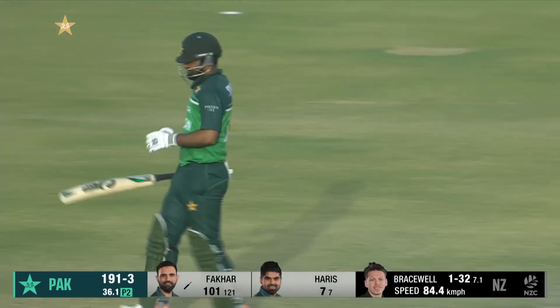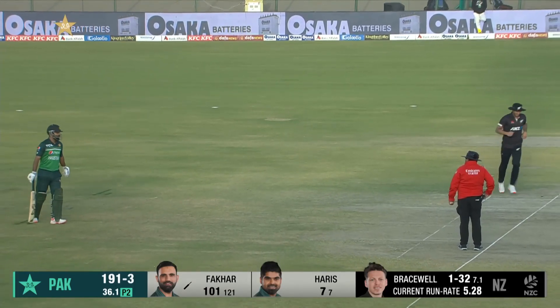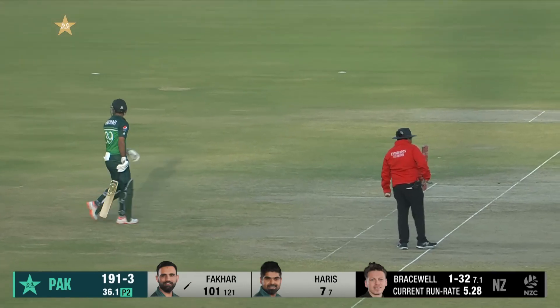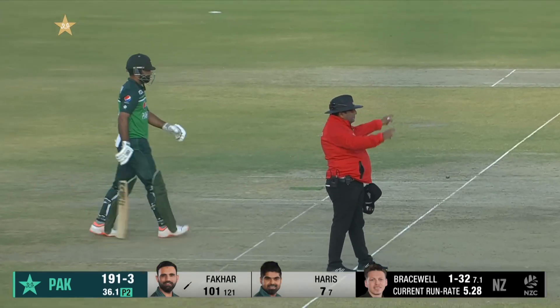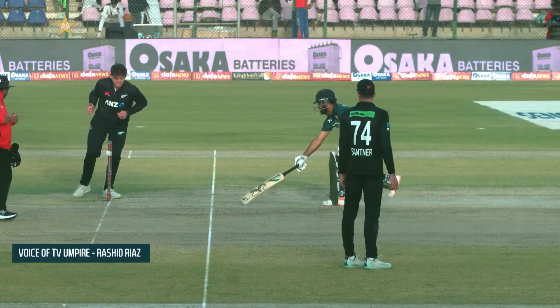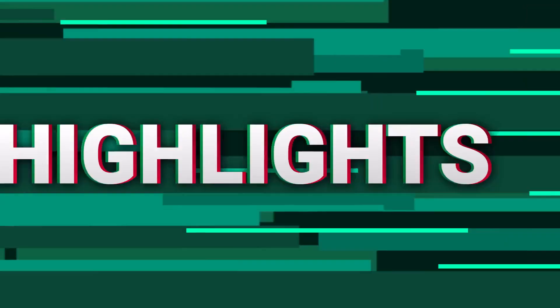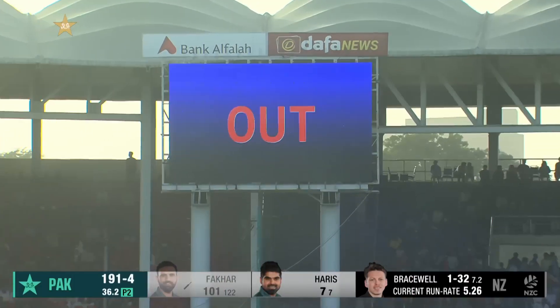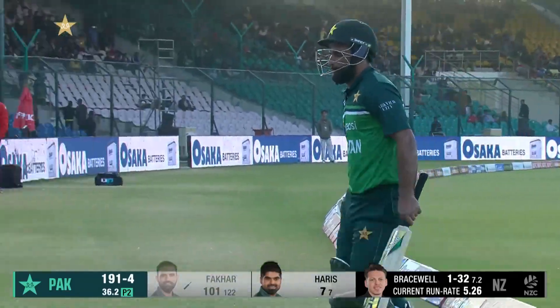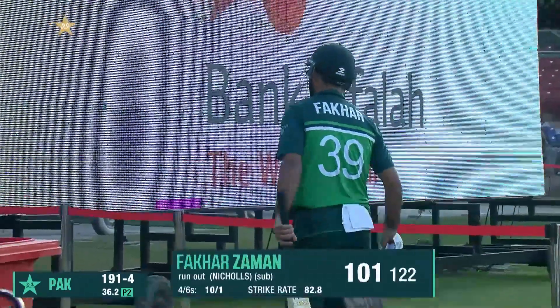Oh, that looks out — he's been struggling since he got that hundred. A bit of a limb — the ball hit his ankle at that time and that has caused the struggle. Freeze it here, Fakhar still short of the crease, bails off — ready to make the decision. He's really limping off. Fakhar Zaman out for 101. It's now 191 for 4.